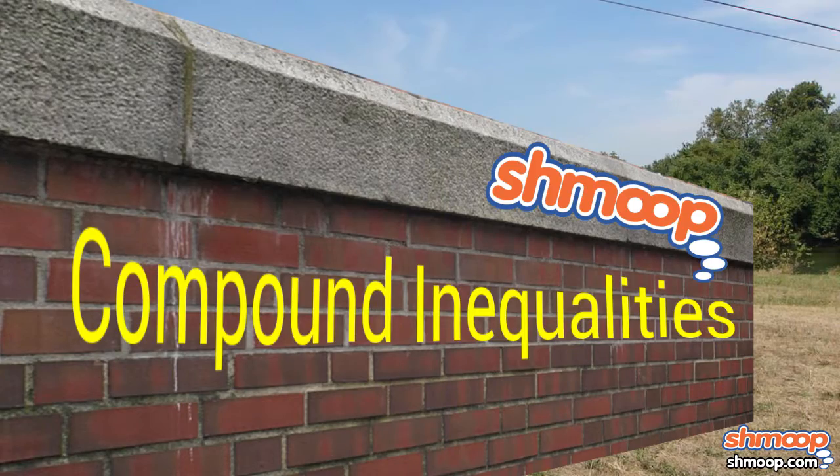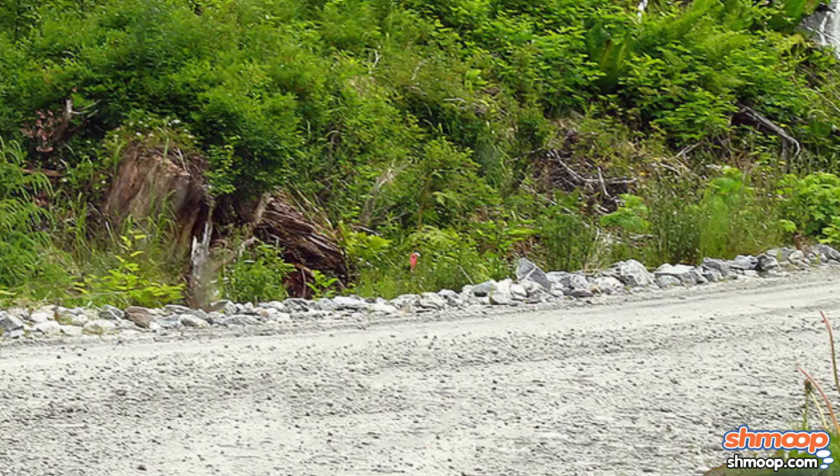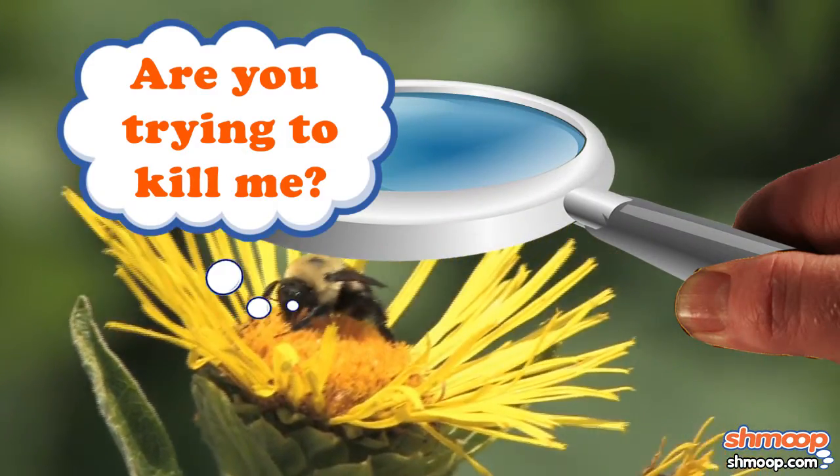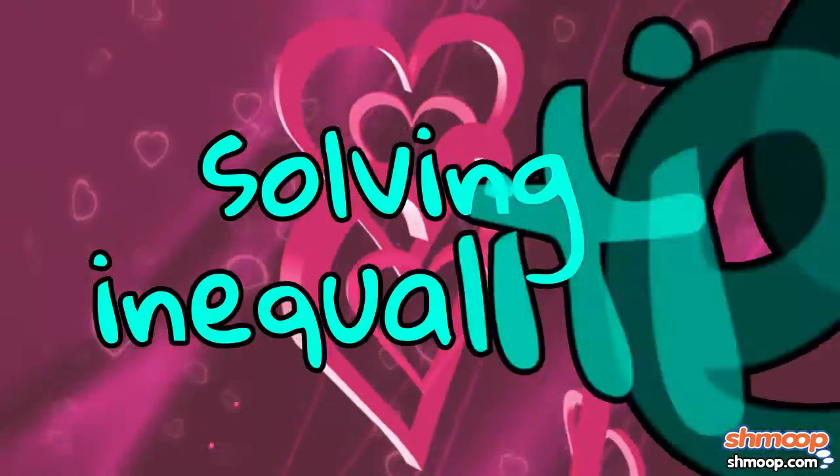Compound Inequalities, a la Shmoop. Sierra is a very determined, motivated girl. She is passionate about many things: saving the honeybees, expressing her love for teenage boy bands, and most of all, solving inequalities.